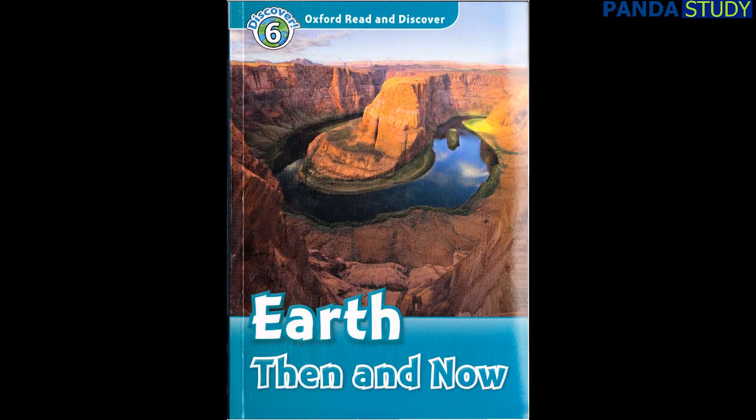Oxford Read and Discover Level 6: Earth, Then and Now by Robert Quinn. Read by Becca Stewart. Published and copyright Oxford University Press, 2011.